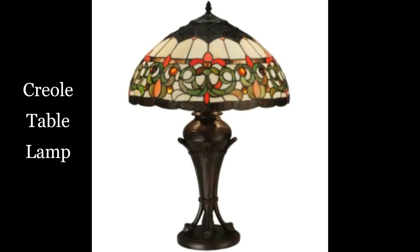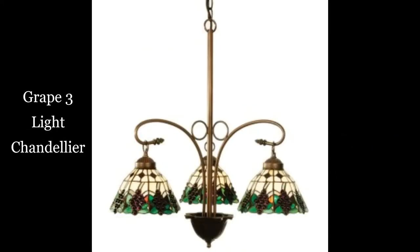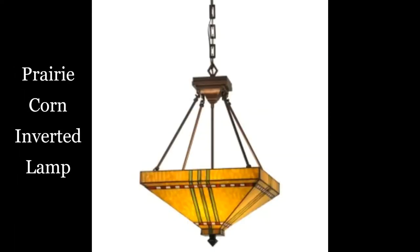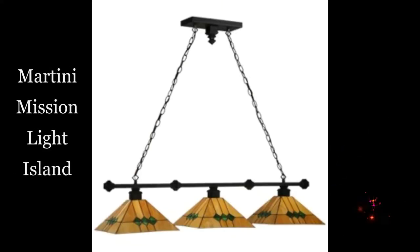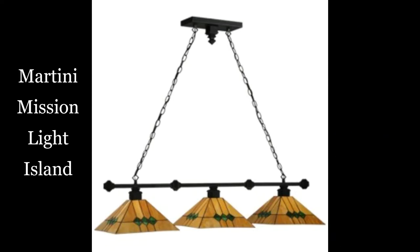Creole table lamp. Grape three light chandelier. Prairie corn inverted lamp. Martini mission light island.